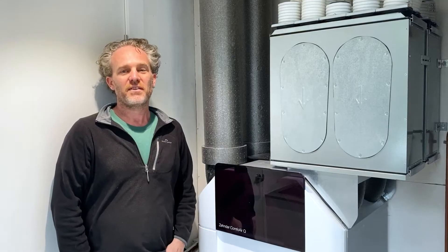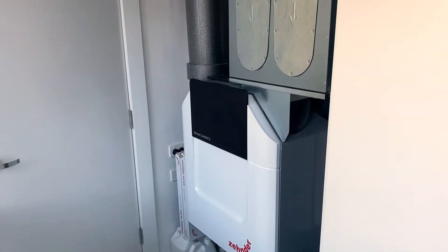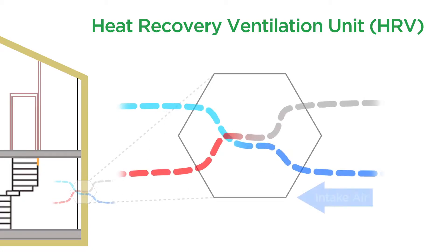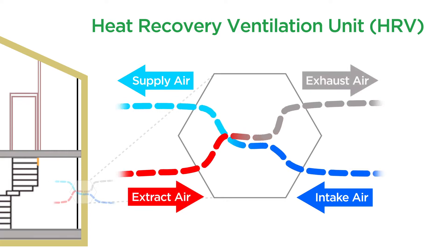This is the heat recovery ventilation unit that supplies fresh air to the house 24/7. The intake air is filtered and pulls heat from the outgoing extract air. At the same time the extract air is giving its heat up, it's also being filtered and exhausted outside.